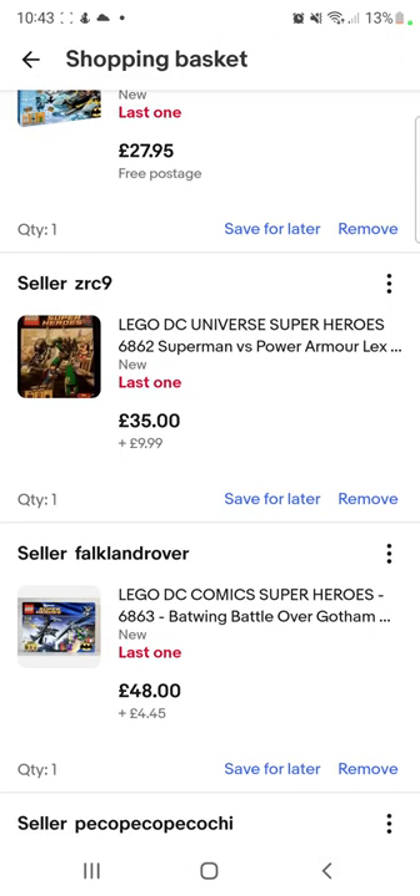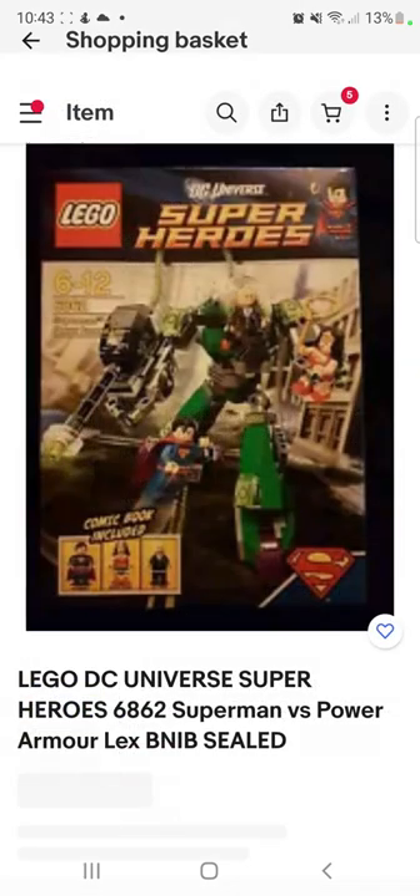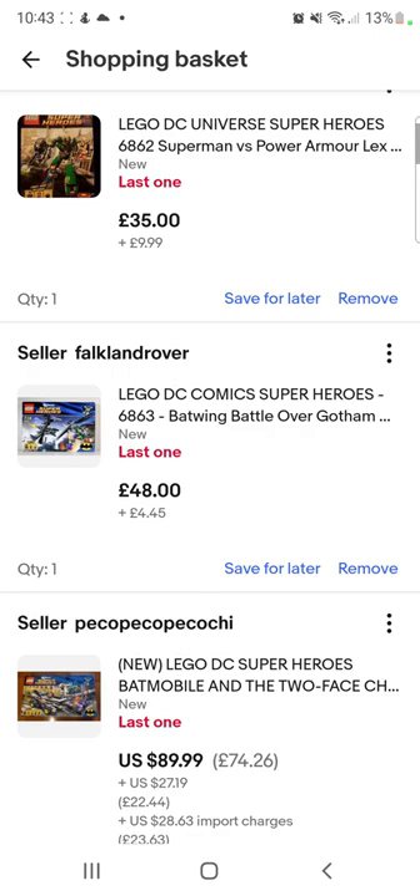You get the Superman, Wonder Woman, and Lex Luthor minifigures — so three minifigures I need in the mock. Perfect, this set is literally just all going to be going into the mock. All three of the figures will be going into the mock.